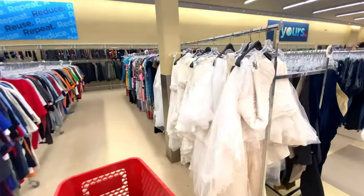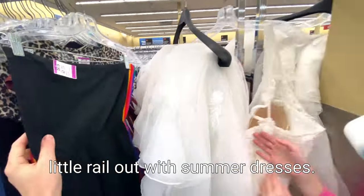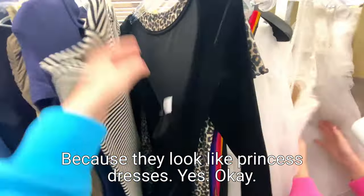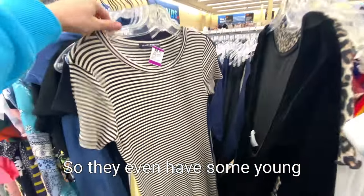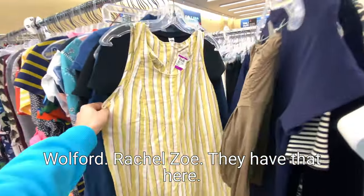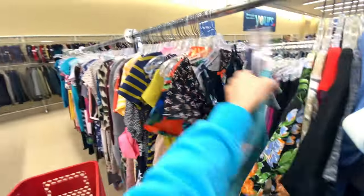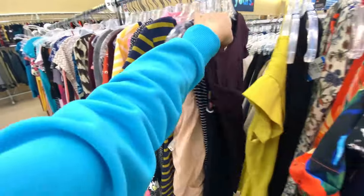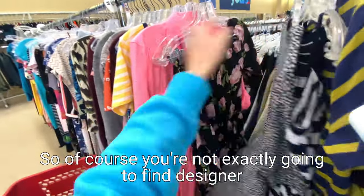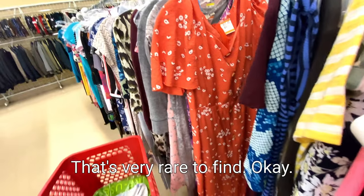We're going to go into that section soon. Let's see what else they have over here - summer dresses, they've still kept a little shelf out for summer dresses. They even have some young stuff like Brandy Melville right there. Wilford, Rachel Zoe - they have that there. Of course, you're not exactly going to find designer after designer - you occasionally find a designer piece, but top-end designer is very rare to find.